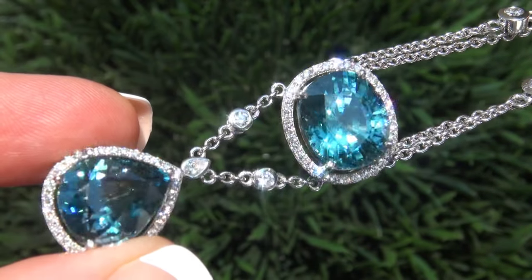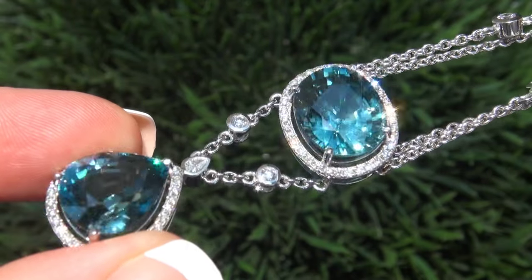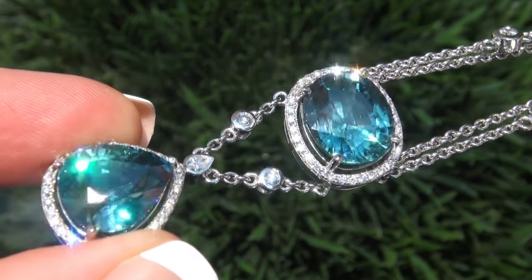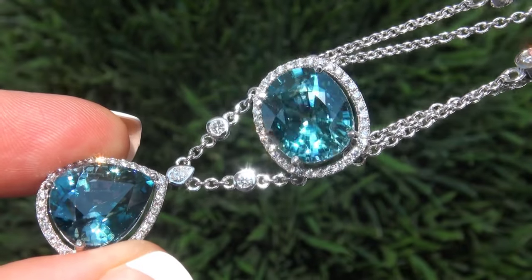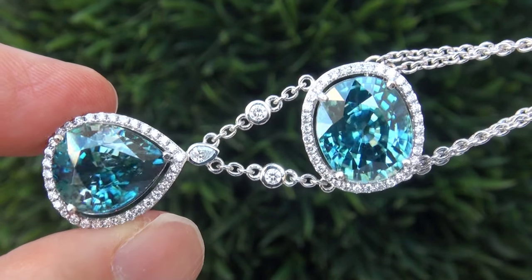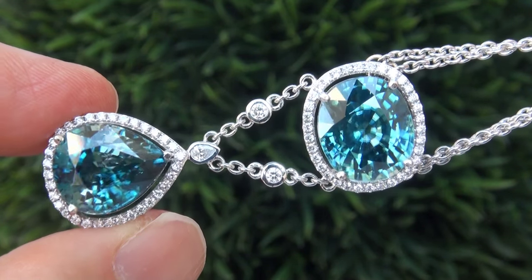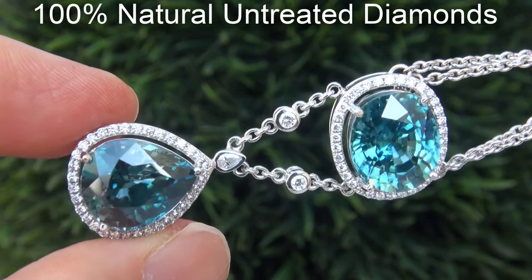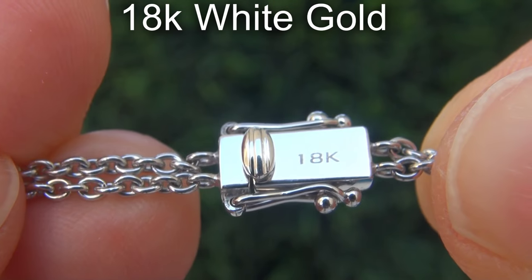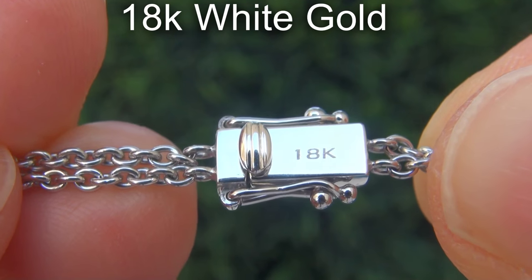As you can imagine, our consignor paid an absolute fortune and is hopeful to recover at least $43,400. Our gemologists also checked and verified every aspect and confirmed these are natural blue zircons accented with 100% genuine untreated diamonds, and the setting and necklace are heavy solid 18 carat white gold.